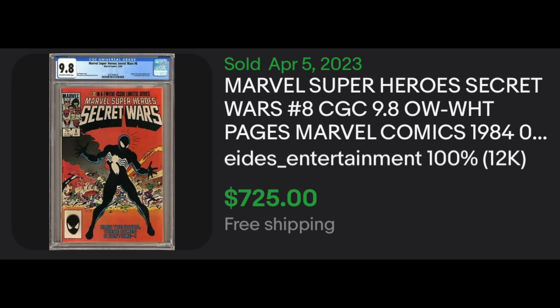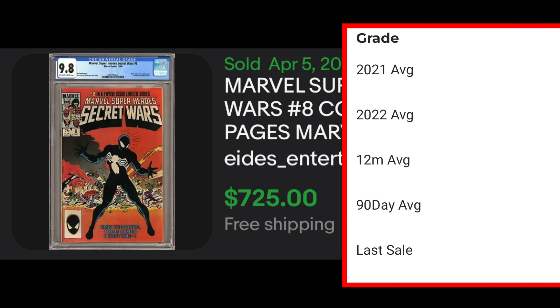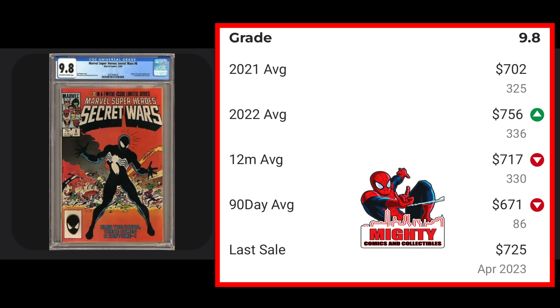The last book is one of my favorite comics of all time — Marvel Super Heroes Secret Wars number 8 in a CGC 9.8 with off-white to white pages. This is the origin of the symbiote alien costume. It sold on April 5th, 2023 for $725. The last GPA sale is also recorded at $725. The 90-day average is $671, the 12-month rolling average $717 on 330 sales, the 2022 average $756, and 2021 was $702 — a model of consistency. I love this book and I want it in a 9.8. You should own this book regardless of grade, but for the best bang for your buck, go for the 9.8.